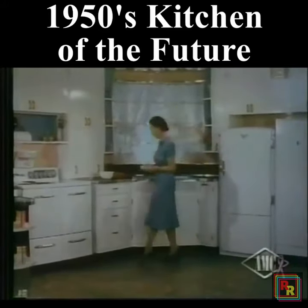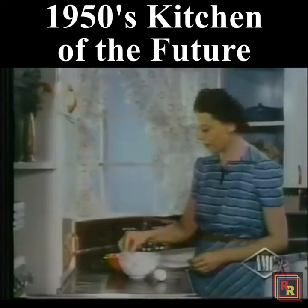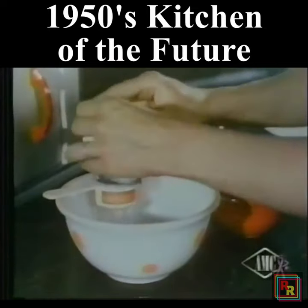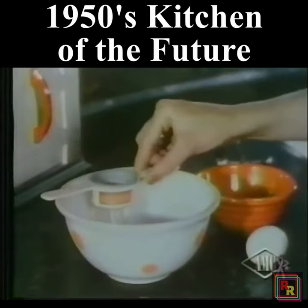The woman who uses the latest egg separator gets a clean break. The yoke and white are quickly divorced, sticky fingers are eliminated, and the housewife doesn't have to be a juggler.